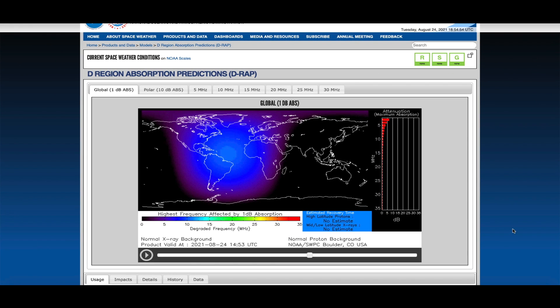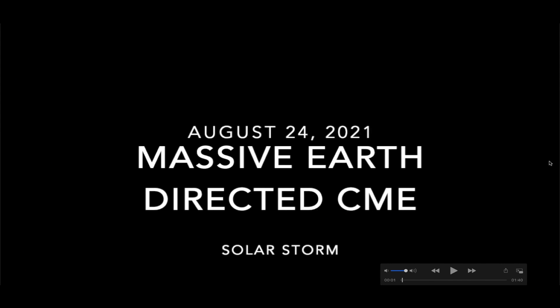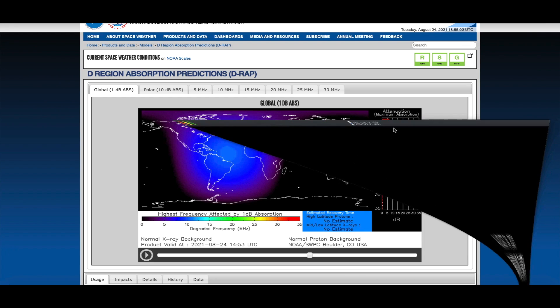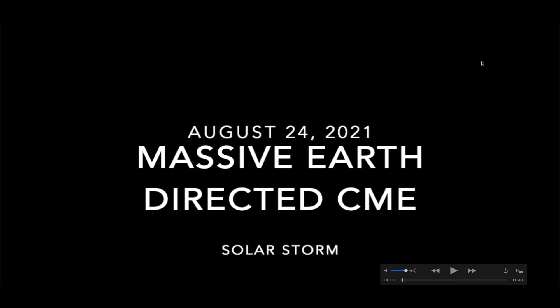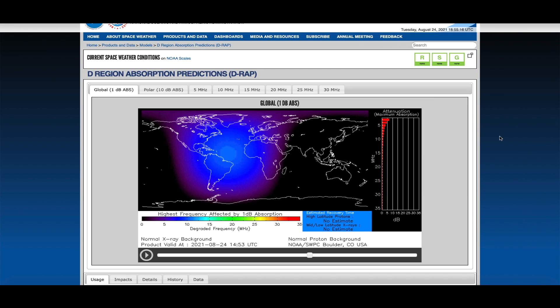Hey, what's up guys, hope everybody's doing well and having a great day. In this video we're going to take a look at a massive earth-directed CME that occurred today, August 24th, 2021, that created an interplanetary shock wave detected by the Earth's ionosphere within seconds. You can see the ionosphere D region reacting to the very large CME, which is supposed to arrive sometime in the next 36 to 48 hours. This is now the second CME that is earthbound.